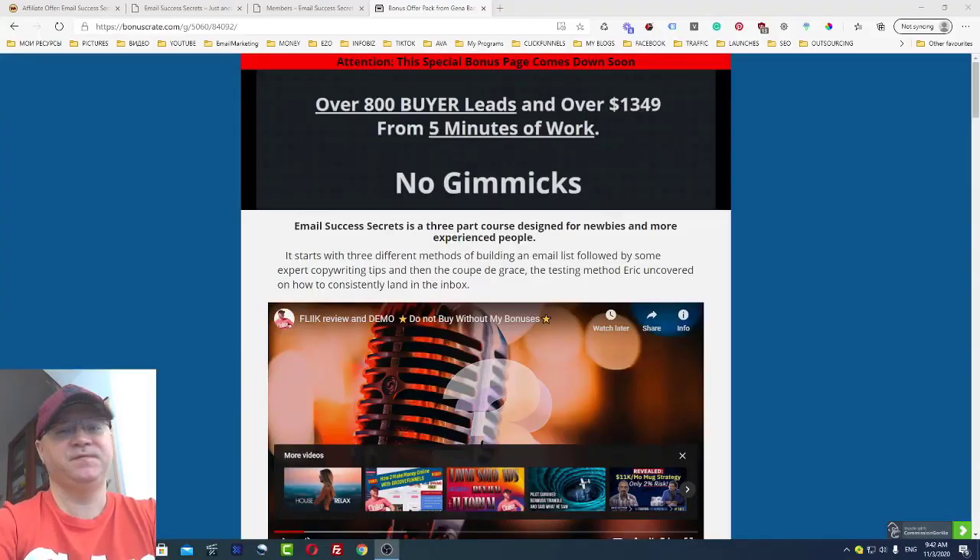Email Success Secrets review. Hey guys, Gino Babak with you, and today I will tell you a bit more about the new training from my friend Eric Hammer, called Email Success Secrets. You will learn what's inside this training, and we will actually start with my bonuses.